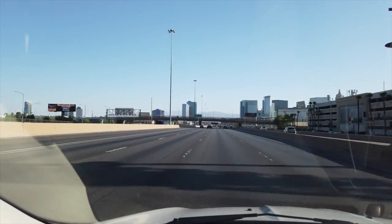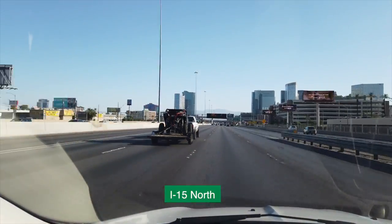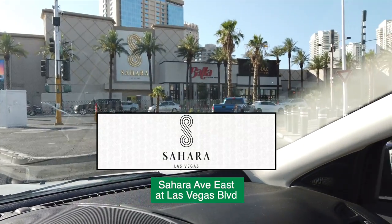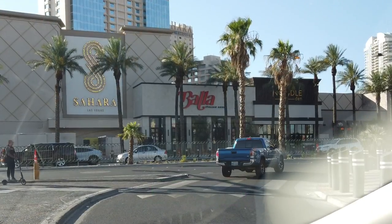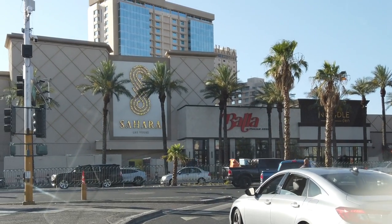June in Las Vegas this year has been picture-perfect weather-wise and we were eager to set out on this sunny Sunday morning to catch up with an old friend — the Sahara. Just check out this front facade; they are definitely classing up the neighborhood with this redo.